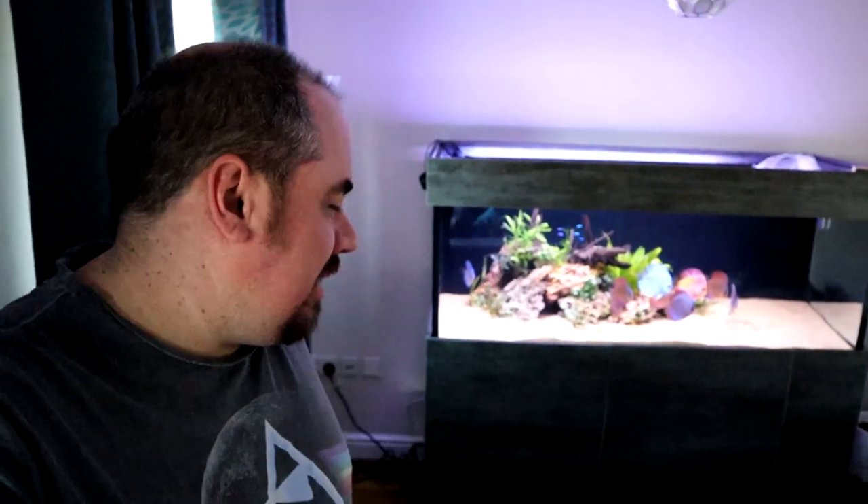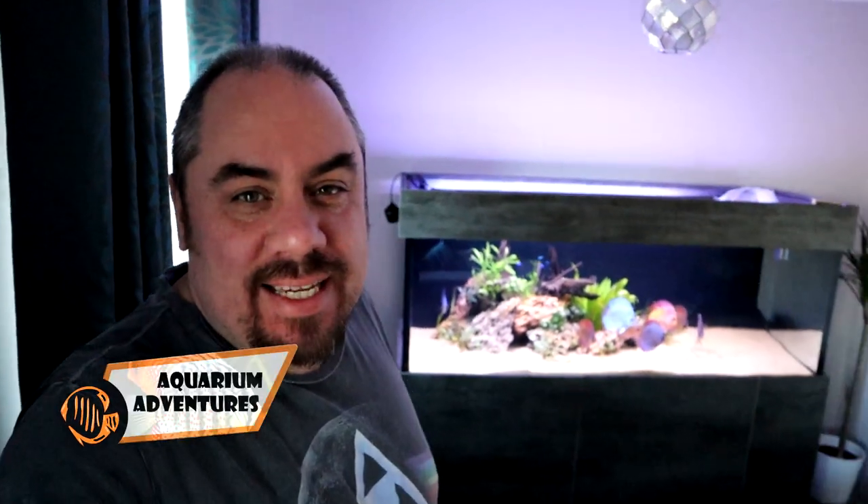What's up everyone, welcome back, nice to see you again. Today I'll bring you some news on the display tank and my fabulous aquascape that I created in the last couple of videos. Not for you — for me.